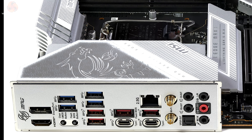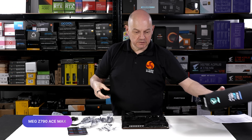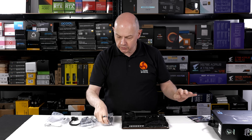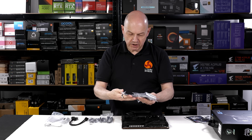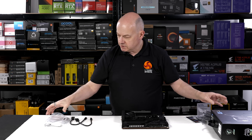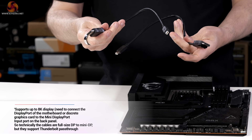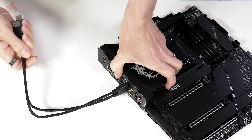Ethernet is 2.5Gbps and wireless is Wi-Fi 7. The MEG Z790 Ace Max tells us plenty about itself just by looking at the accessories: bits of paperwork, five M.2 securing screws, a USB drive with drivers, a load of extension cables for RGB and sensors, four SATA cables, a Wi-Fi 7 antenna, and two DisplayPort-to-Thunderbolt cables that go from your graphics card to the motherboard to give you Thunderbolt pass-through.